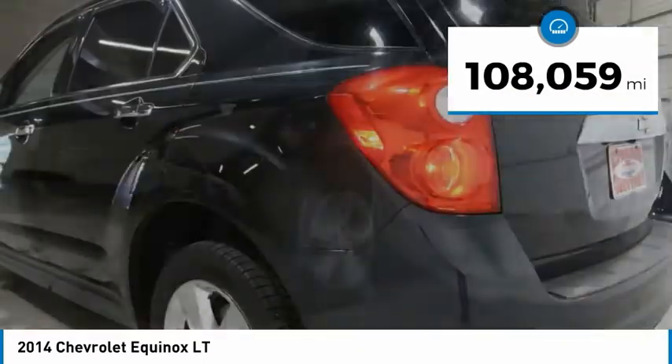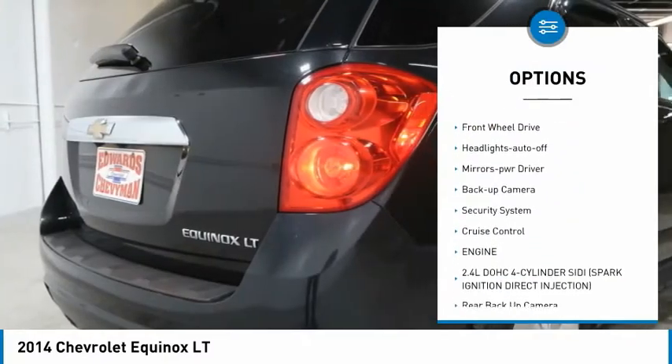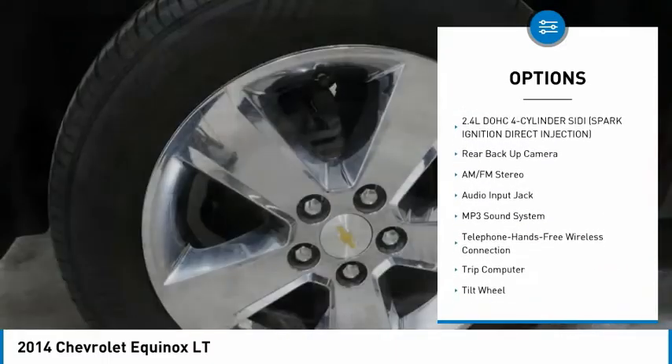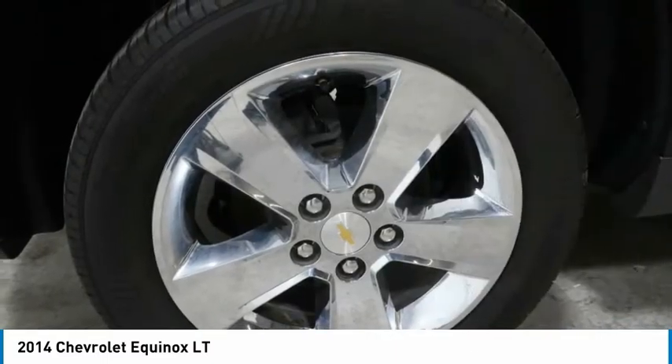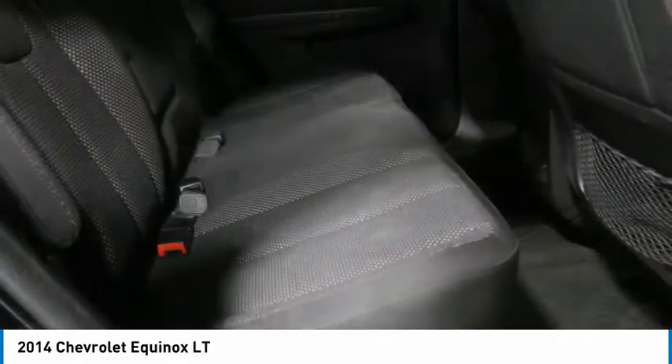Here are some of this vehicle's great options: heated side mirrors, traction control, daytime running lights, remote keyless entry, FWD, headlights auto off, mirror memory, backup camera, security system, cruise control.